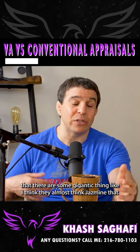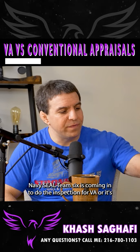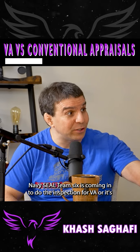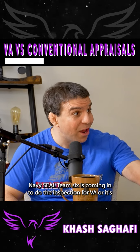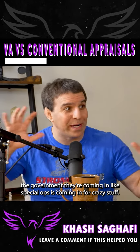A lot of people believe there's some gigantic difference — like they almost think Navy SEAL Team 6 is coming in to do the inspection for VA, or that it's the government, like special ops coming in for crazy stuff.